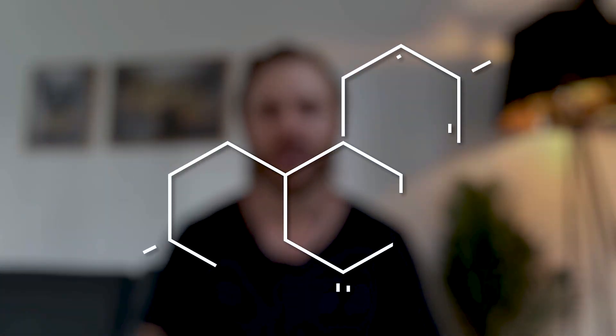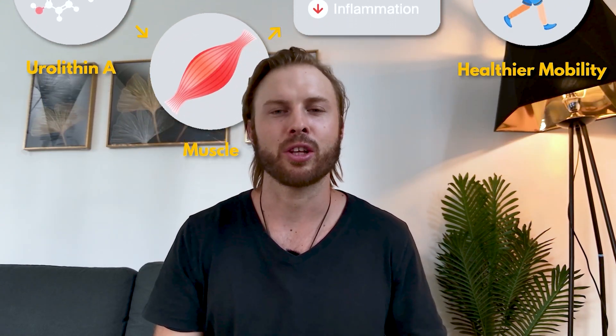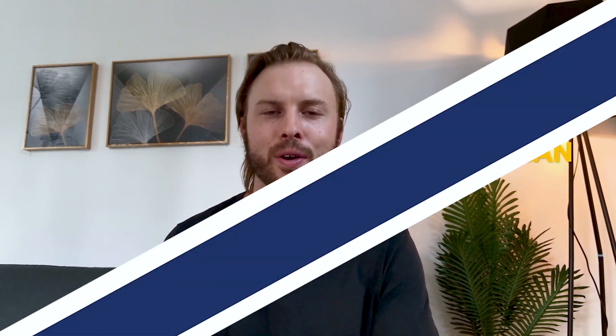If you're watching this, you may have heard of a fairly new molecule called Urolithin A. It's been making its way through the longevity, biohacking, and health optimization worlds, showing a lot of promise as one of the few longevity ingredients that's actually backed by human clinical trials. In this video, I'll give you the primer on what you should know about it.